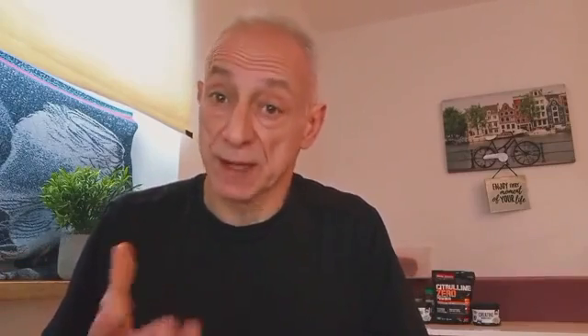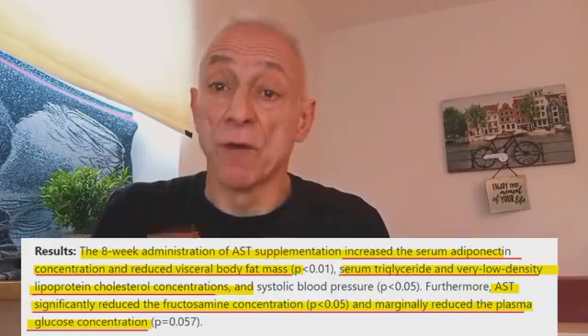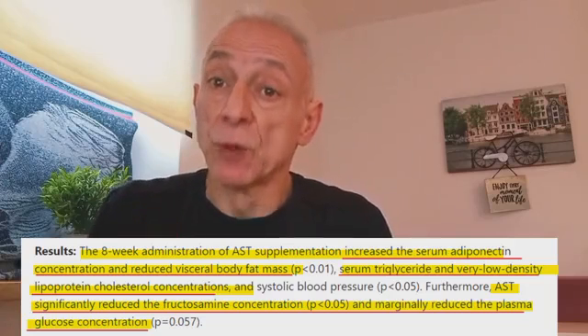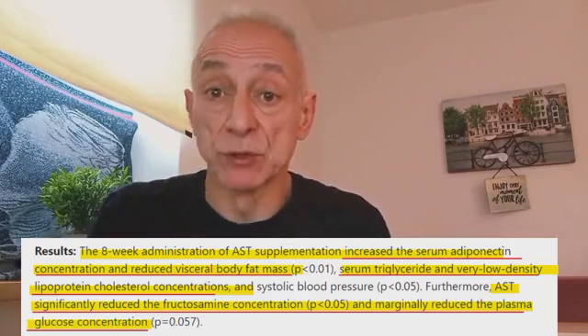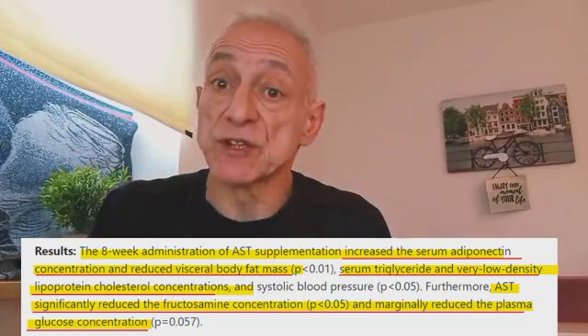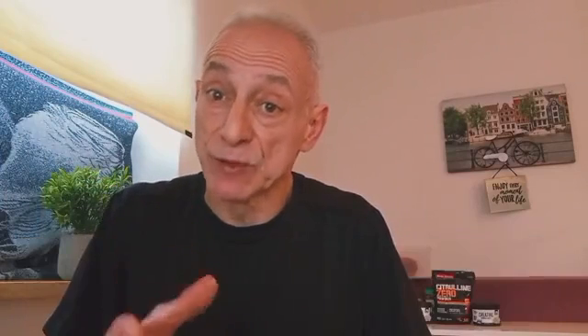Now let's discuss how astaxanthin controls blood sugar. The body needs to be good at using insulin and controlling glucose to stay healthy. When the body doesn't respond well to insulin, which is called insulin resistance, it can lead to health issues like type 2 diabetes. In one study, participants with type 2 diabetes were given 8 mg a day of astaxanthin for 8 weeks. The results showed lower glucose levels and reduced fructosamine and plasma glucose concentrations. Fructosamine reflects average blood glucose over time, so its decrease shows better control, and lower plasma glucose levels suggest improved overall glucose metabolism.